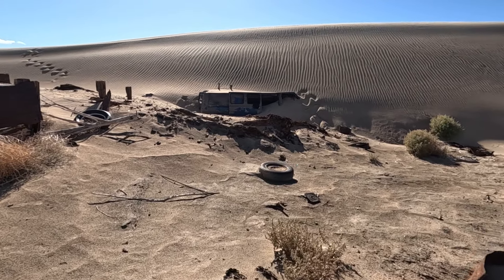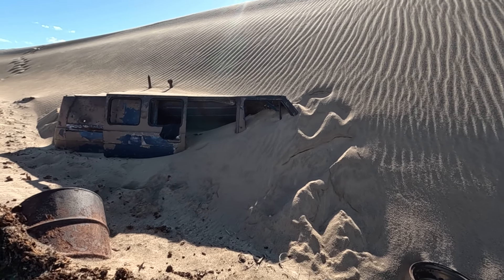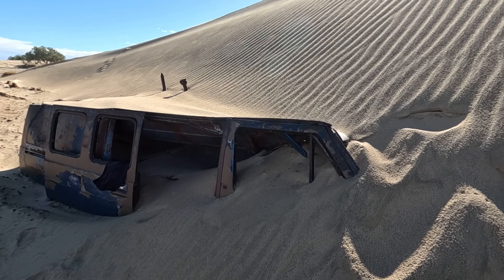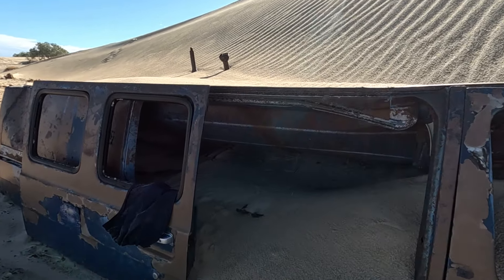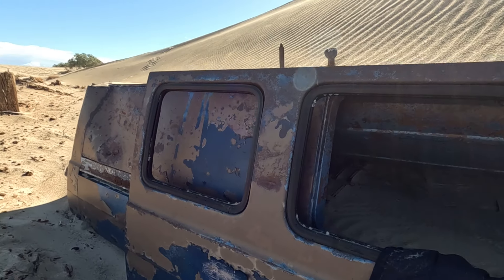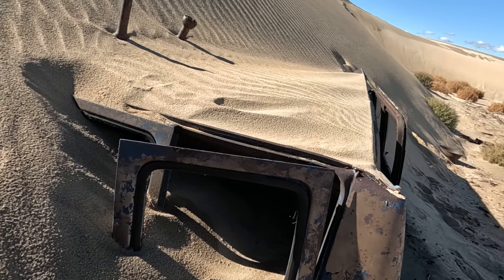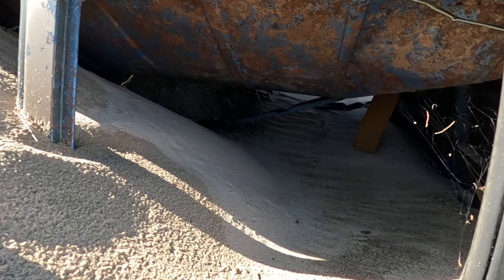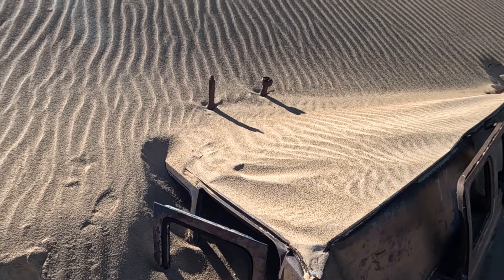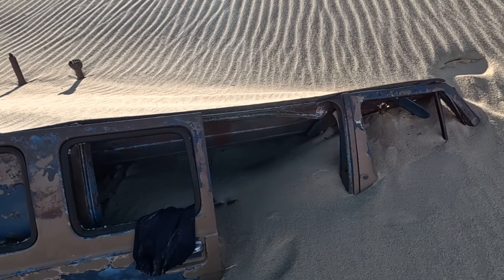That's an old van — what, holy cow, that's crazy! No way, look — it's just buckled underneath the weight of the sand. The whole roof has come in. Wow, that's so cool. I wonder what kind of van it is. Looks like it's the old Econoline maybe. Maybe they had a little smokestack up the top of it too — maybe there's like a little camper.